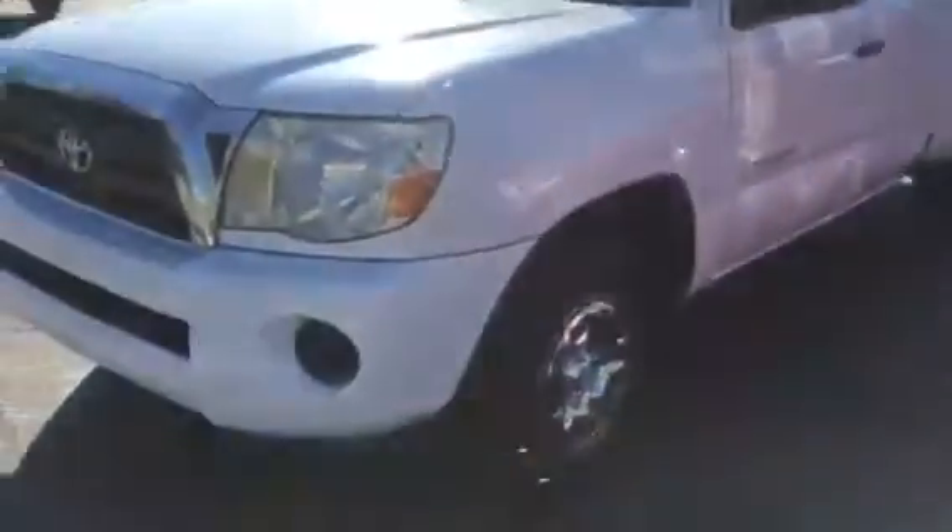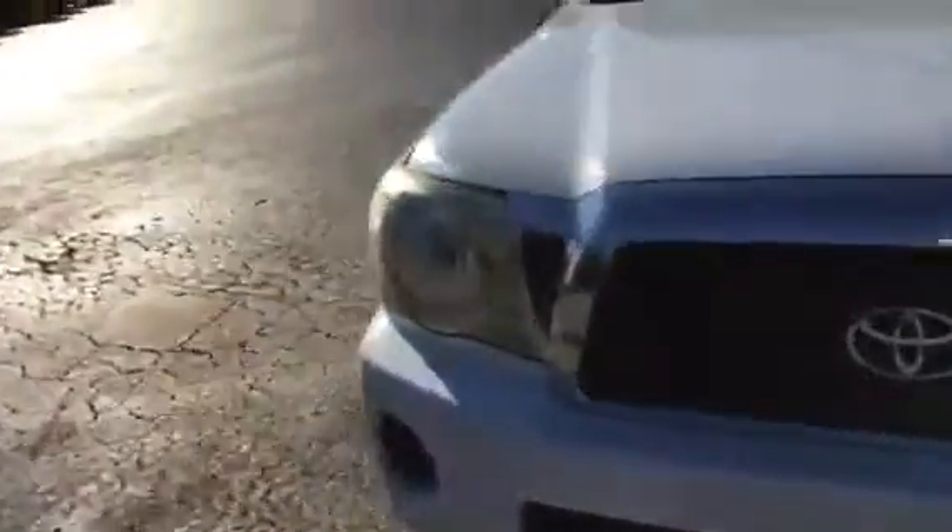This is Tim and Cosper at LaGrange Toyota. I've got that 2007 Tacoma I want to show you. It's a little white one. I'm going to walk around this side so you can see it a little bit better. It's white.